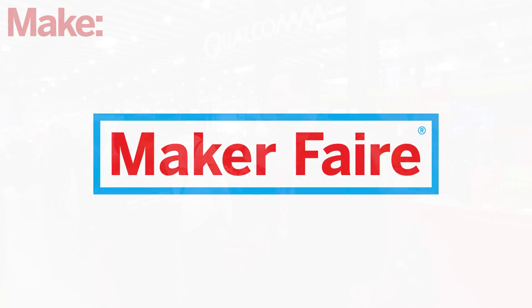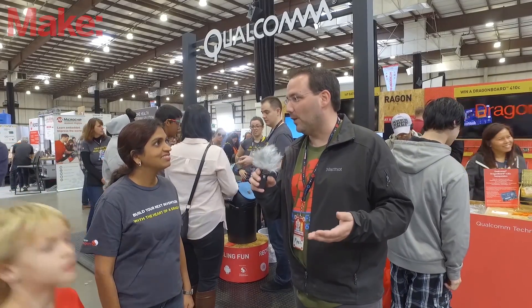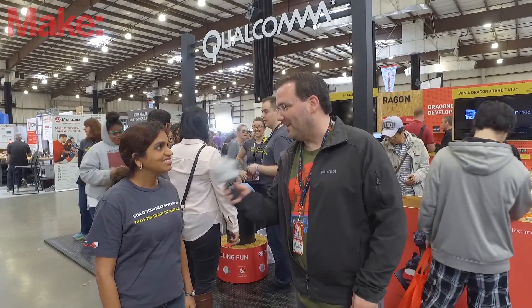Hi, I'm here with Kaytel from Qualcomm. Last time we spoke was at World Maker Faire in New York City, and I've heard a lot of changes have happened with Qualcomm and their boards. Kaytel, can you tell us a little bit about it?